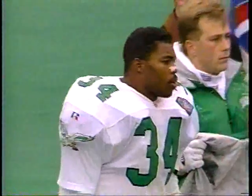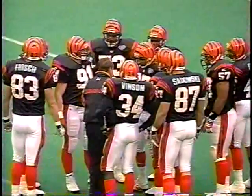The Bengals stormed out in that first quarter — Jeff Blake at one time was three for four for 74 yards as they took an early lead. But like you said just a few minutes ago, they have cooled off; they haven't done a whole lot. But this Eagle football team has stepped it up.